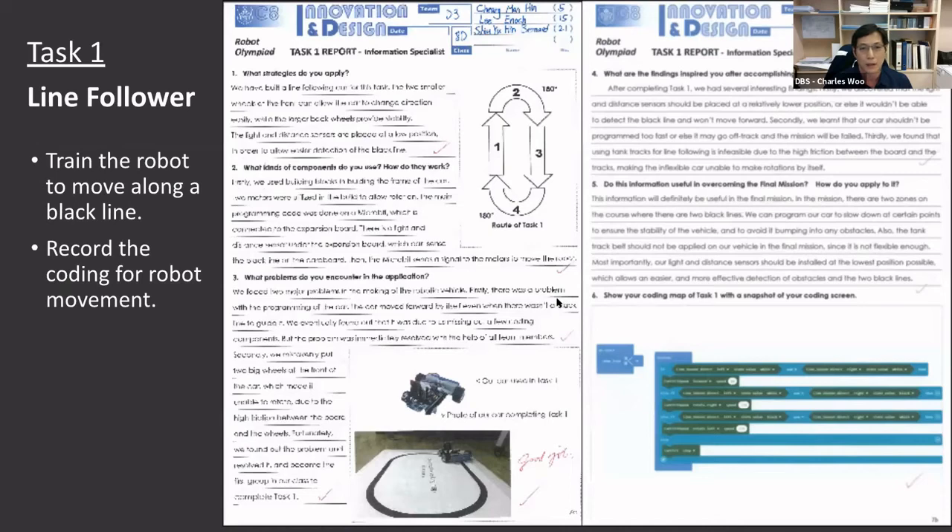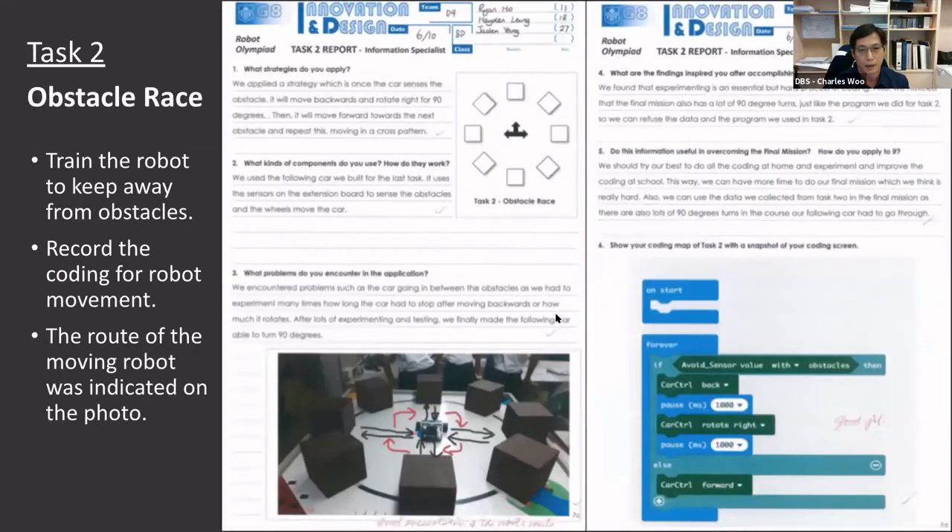Here are some screenshots of the student worksheet. This is the first task: line follower. Here's another worksheet for task two — an obstacle race, where students control the robot to avoid obstacles while moving.